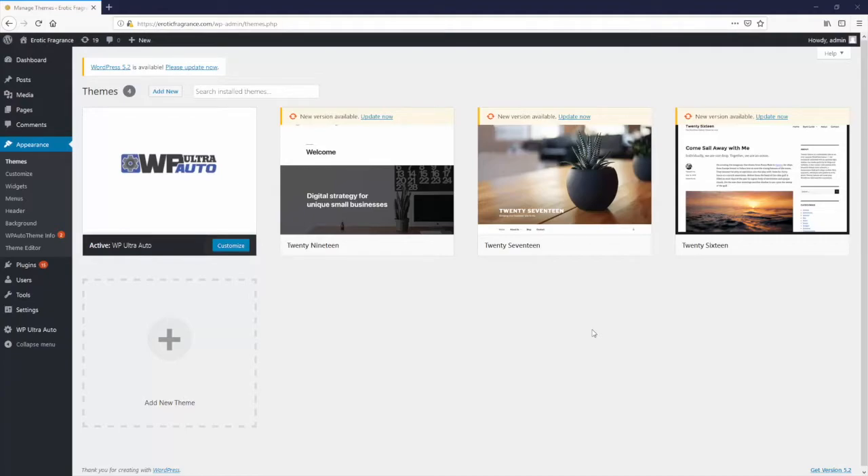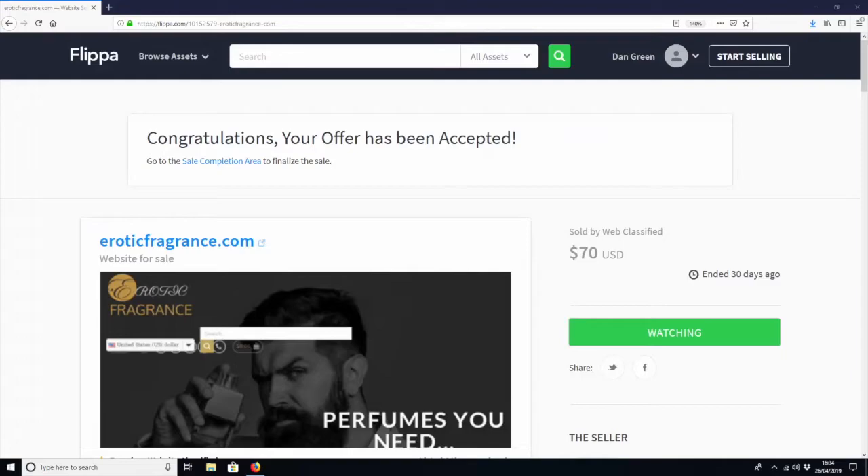The more original content you produce, the more Google will reward you. Before we jump into the theme itself, I want to show you exactly how effective this is — some proof that it actually works. To demonstrate the reliability of WP Ultra Auto, we bought a random website on Flippa — a completely worthless random website — installed the theme, and tracked the results.